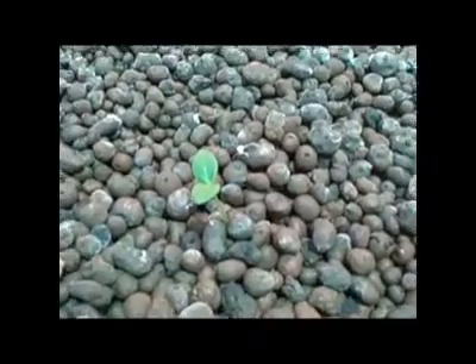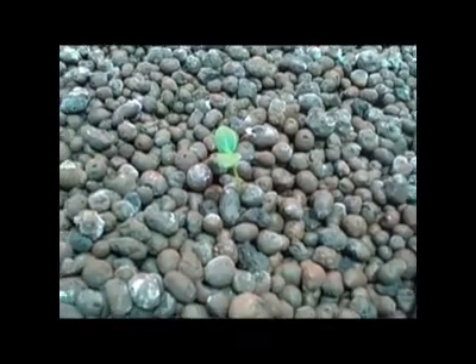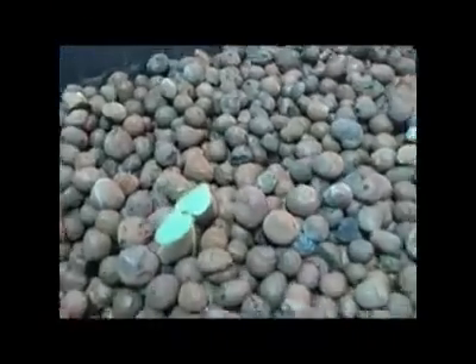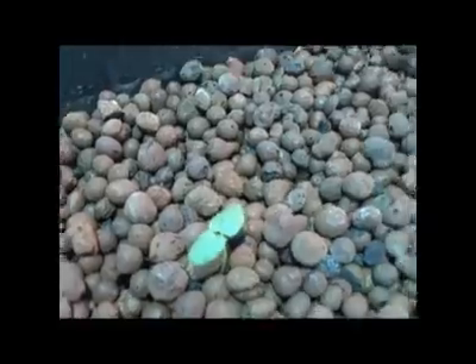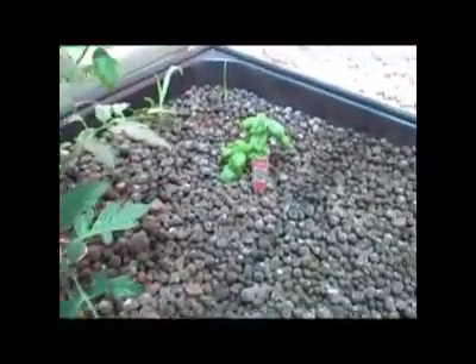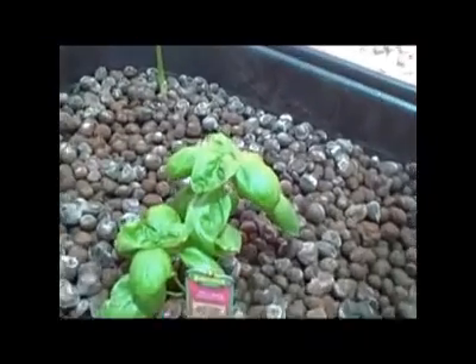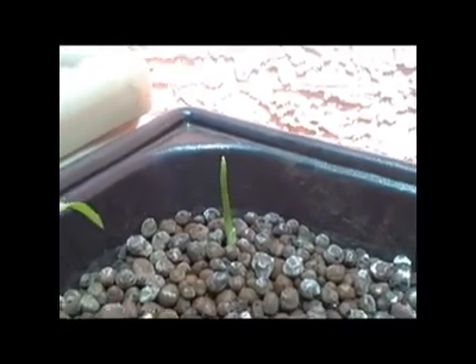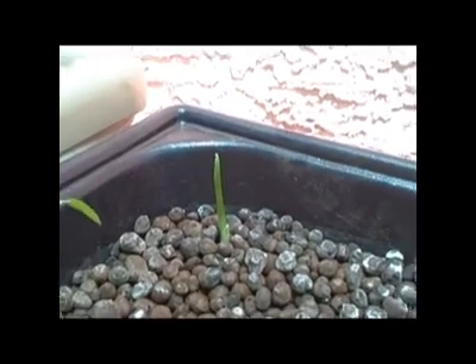We have a cucumber that we planted as a seed on the 25th — it's now June 6th. Over here I've got some okra that started in the wicking bed and was transplanted, and a tomato plant transplanted here as well. Here's more basil that's come up in the media bed.